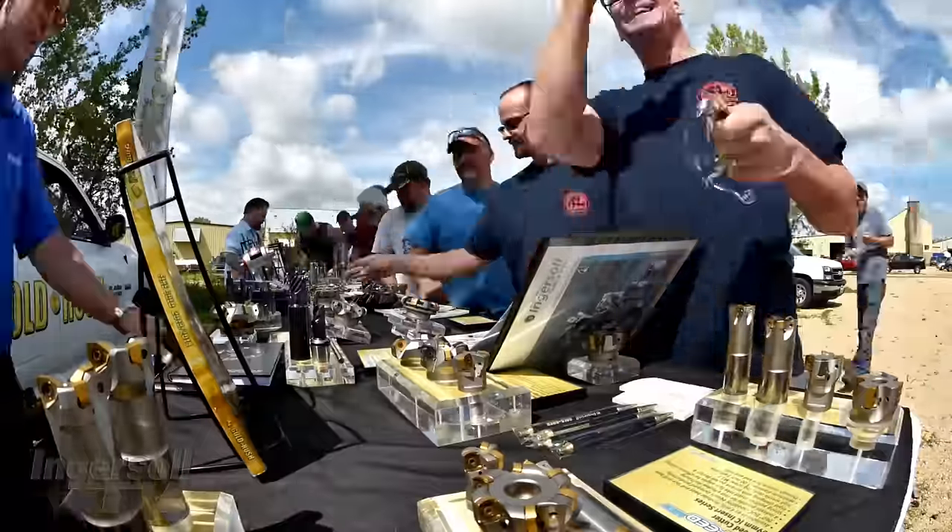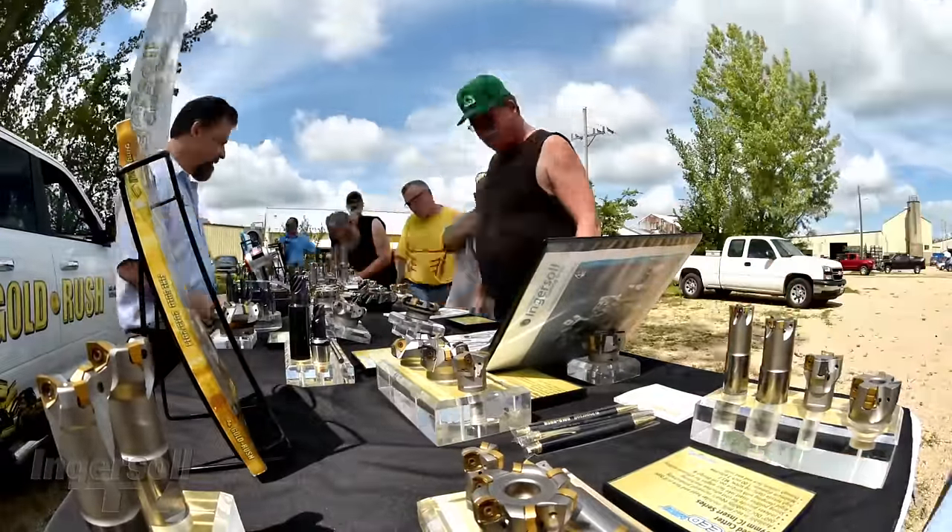We always enjoy having the Big Cutter here. Our employees like to see the new tricks, it does our programmers some good. It's all around good things — we're glad Ingersoll does it.